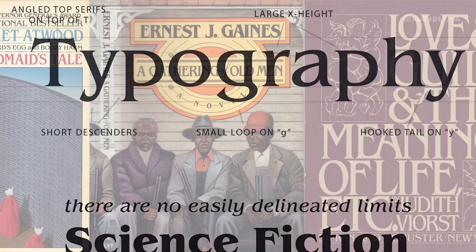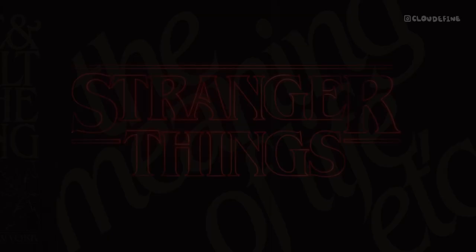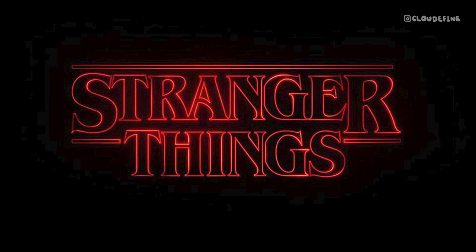ITC Benguiat has left an indelible mark on popular culture, notably seen in the logo of the hit TV show Stranger Things, and gracing the covers of Stephen King novels. Its ability to evoke nostalgia and capture the essence of genres makes it a beloved choice among designers.